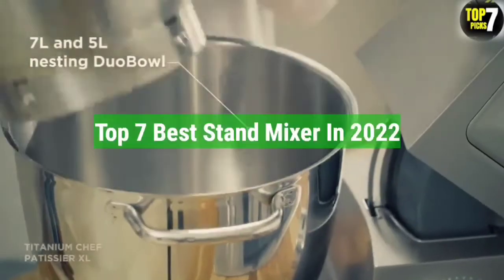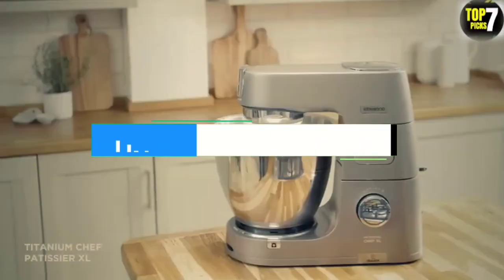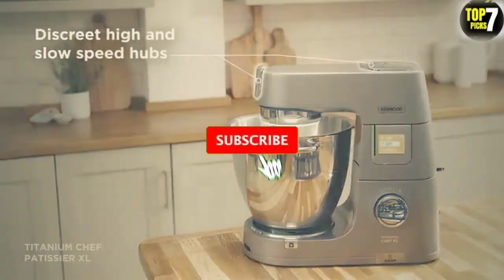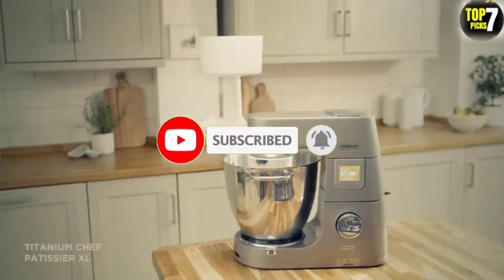So that's all for the top 7 best stand mixers in 2022. The links to all products are given in the description, updated for the best prices. Subscribe to our channel for more videos. We'll meet in the next video — take care, bye.